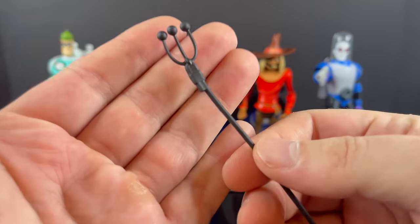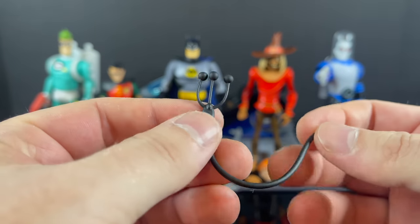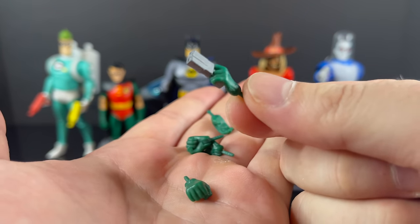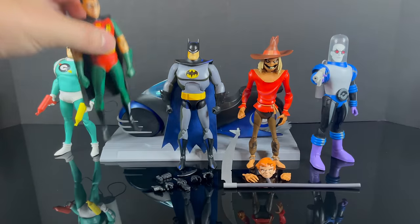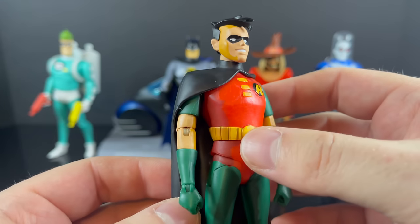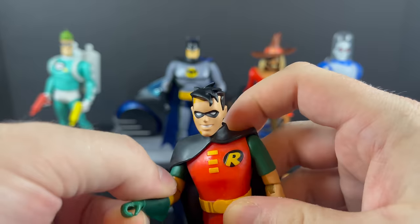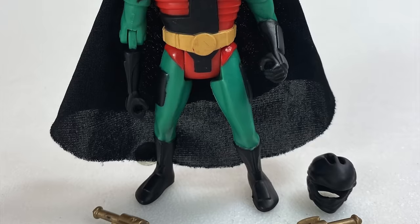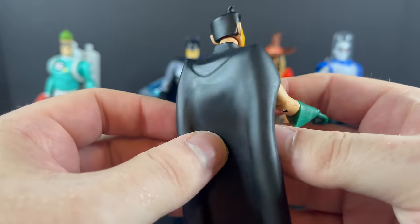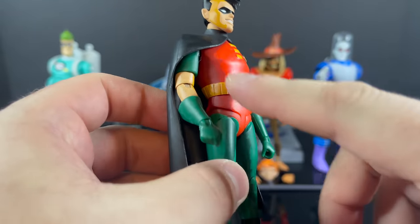Robin comes with a bolo launcher — whatever it's supposed to be — and plenty of hands, including one with a molded-in bat grapnel, which I appreciate. Robin himself, though, is very lackluster and a disappointment. I have the original DC Direct/DC Collectibles Robin for comparison — this one has no yellow underneath the cape; he's more like ninja Robin, similar to the old Kenner figure. The cape is an issue, and the cell shading is a whole other problem.